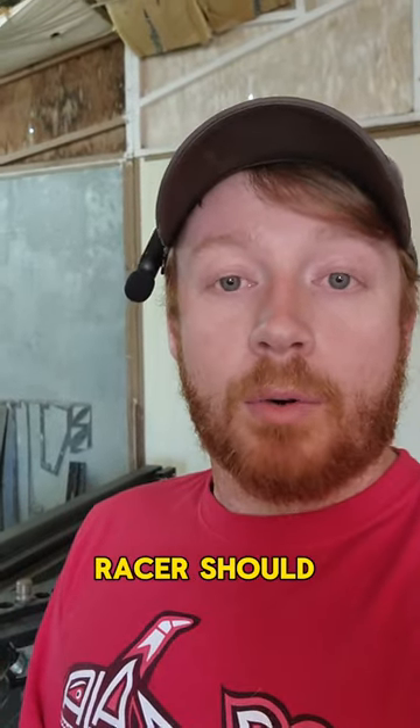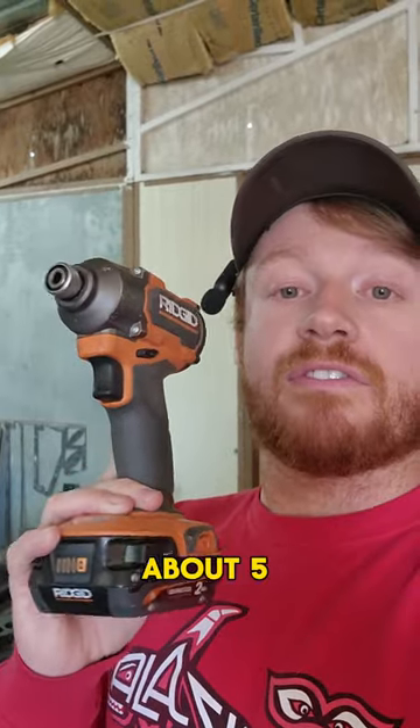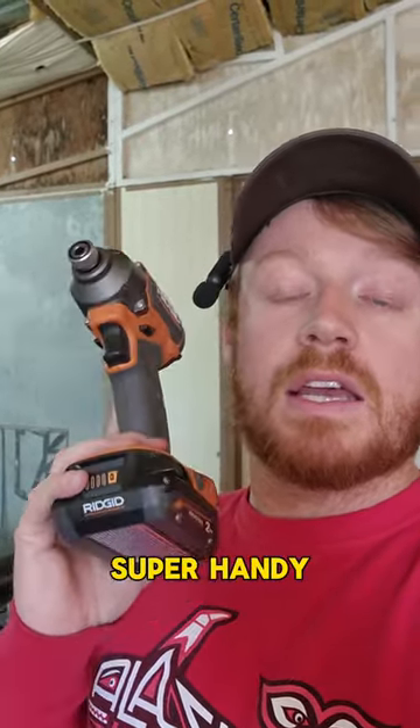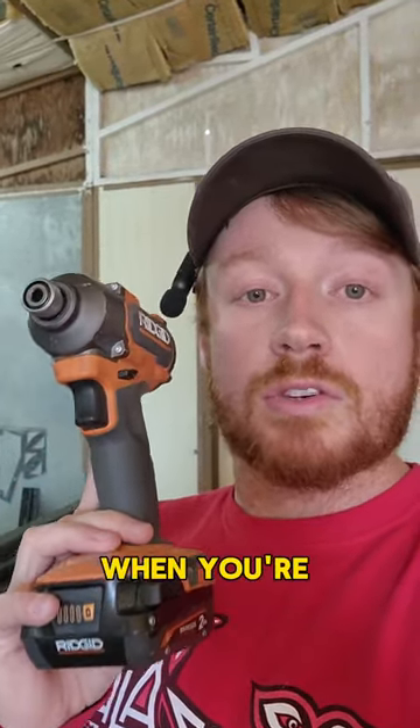Tools every racer should have, part one. This is an electric impact wrench. I carry about five of these to the track every time I go. These are super handy — they make your life a lot easier and a lot quicker, especially when you're running short on time.